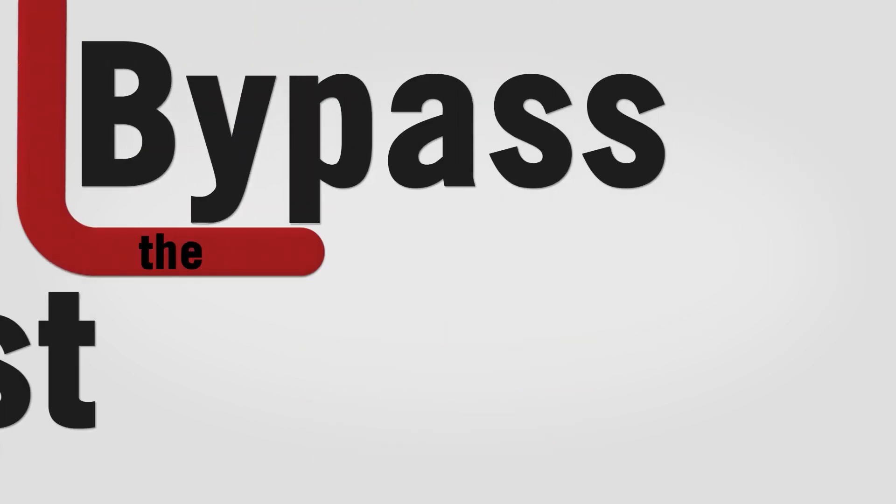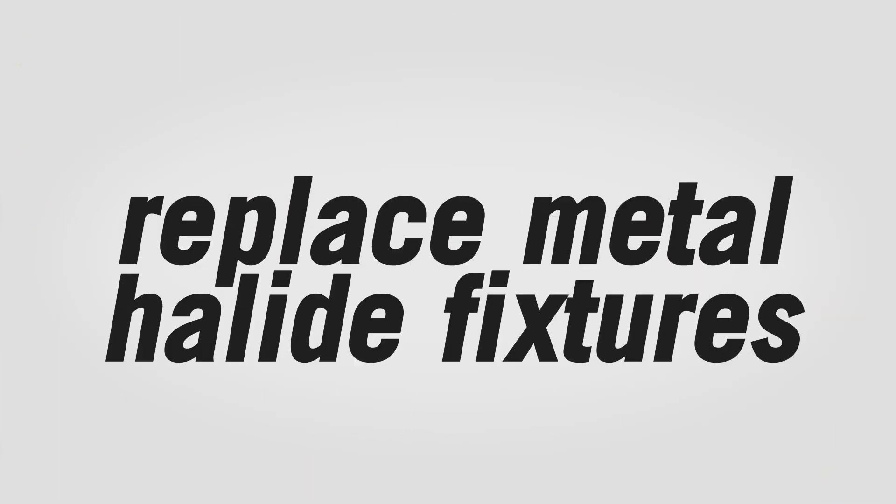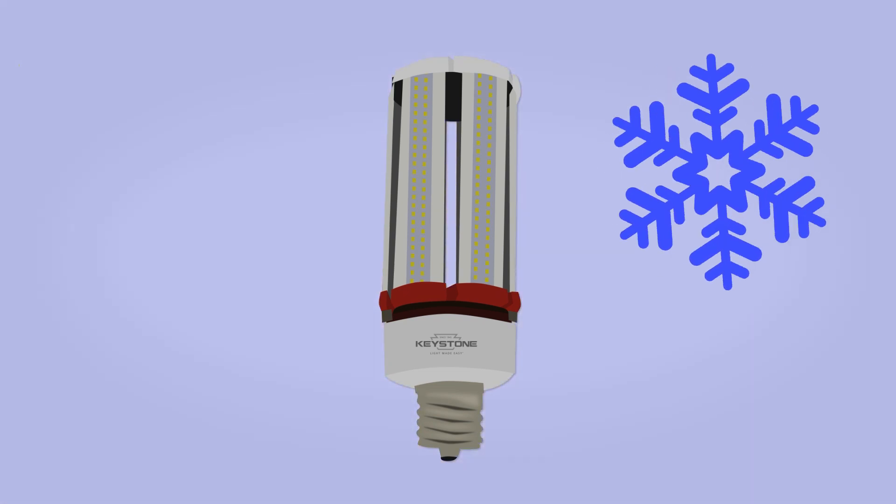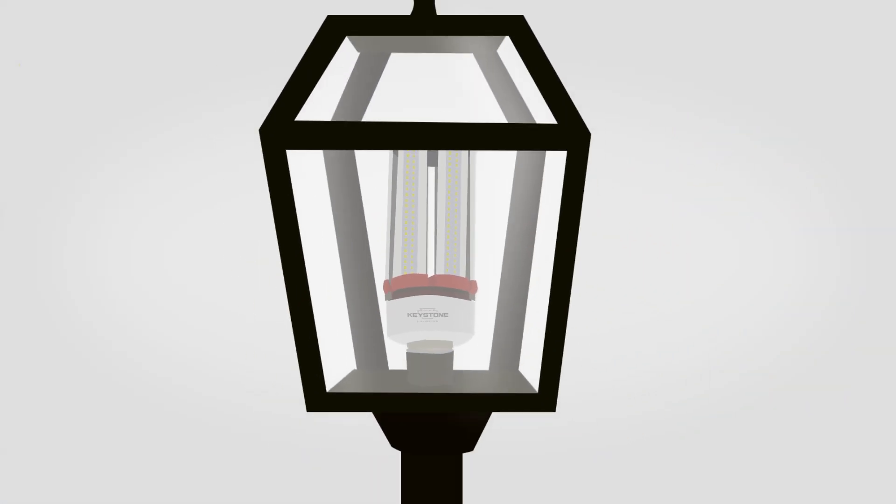A built-in driver lets you bypass the ballast when replacing conventional metal halide lamps. Our durable HID LED lamps can withstand the elements and are suitable for use in fully enclosed fixtures.